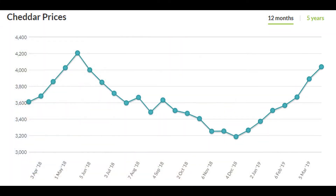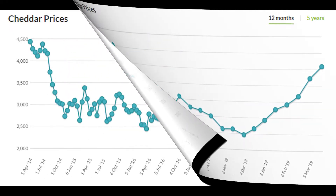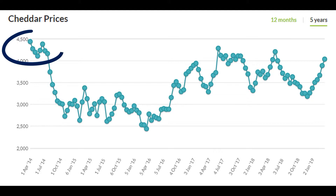Onto cheddar cheese now, and another increase of 4%. If you look at this 12-month graph, you'll see a really strong trajectory over the last seven events. And if you take a look at this five-year graph, you can see that it's quite possible and plausible that cheddar could get back to those highs of mid-2014. We'll keep an eye on cheddar too.